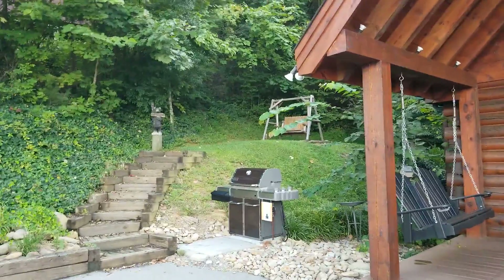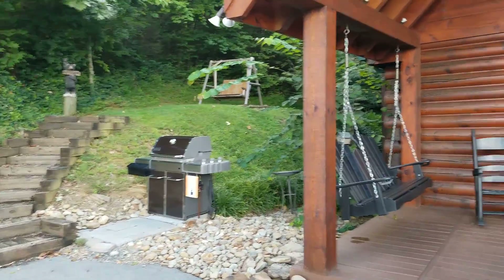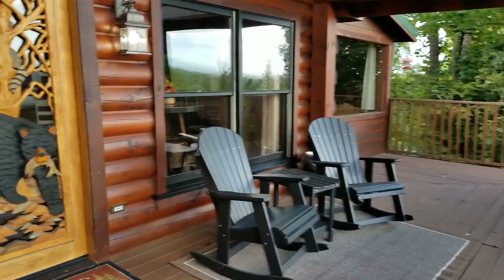Here we are at Oak Haven Resort. There's a swing outside and a grill, another porch swing, and the rest of the porch.